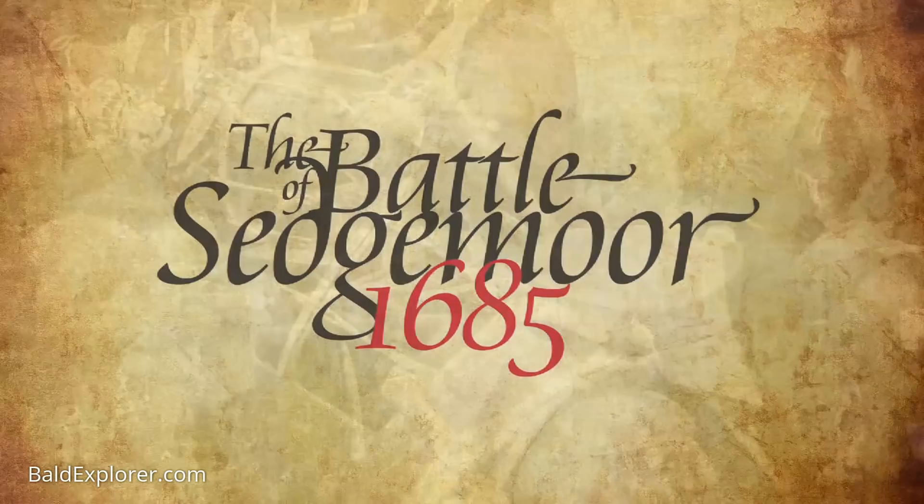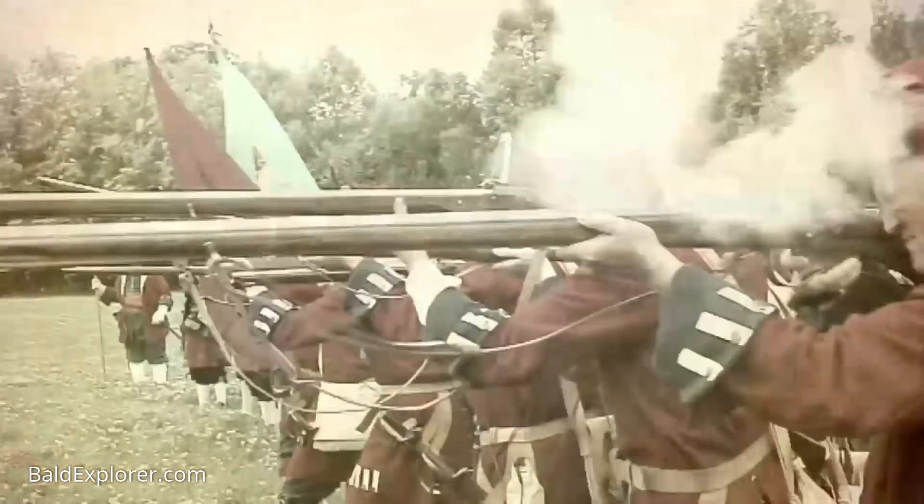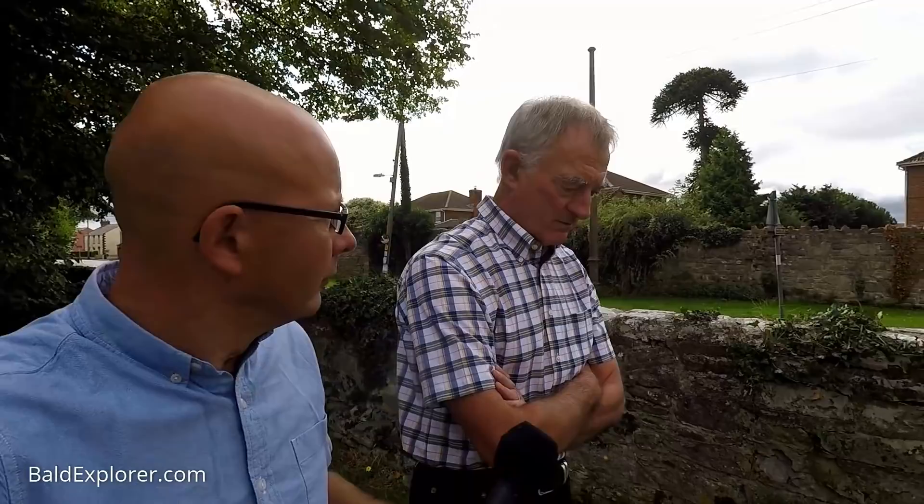But before that, which battle are we talking about? We're talking about the Battle of Sedgemoor that took place on the 6th of July 1685, and it actually took place here in and around Western Zoyland. It's a battle which was not particularly well understood locally, so in around 2008 some local residents got together and formed a charitable trust with the intention of informing and educating people about the battle. George became involved in 2009 just after arriving in the village.